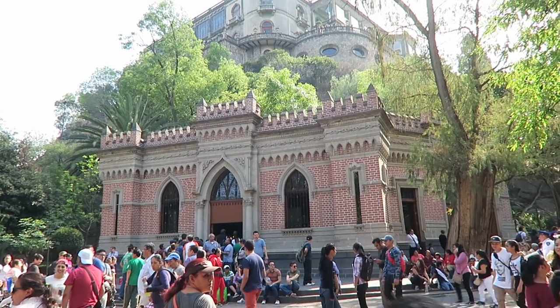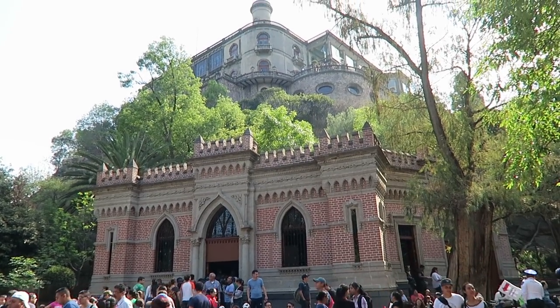Hi guys, this video is about something I was not expecting to find in Mexico City: a castle. Chapultepec Castle, or Castillo de Chapultepec.